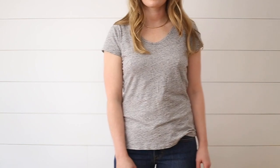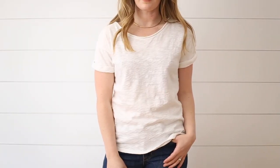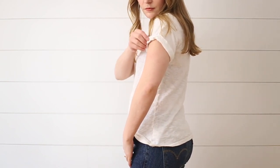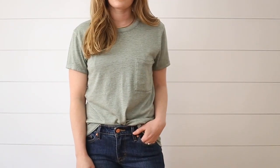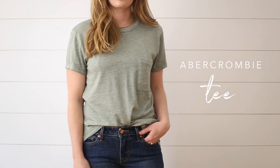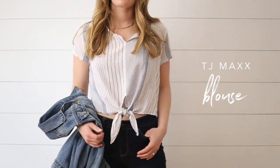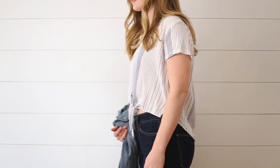Being that this is a capsule wardrobe, you must have some basics like a gray t-shirt and a white t-shirt. This white t-shirt is from Gap and it's kind of a thicker material but I really love the sleeve detail. My favorite type of t-shirt is one that's loose fitting, relaxed, and almost has a vintage vibe like this green one. I have a few tops that are kind of like a blouse, and this one is a cropped top with a little tie detail that I love — and of course it's striped.